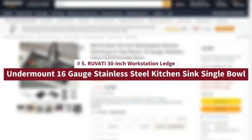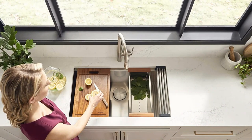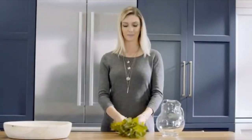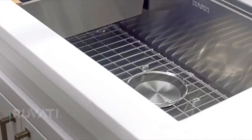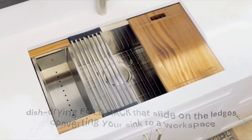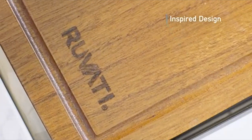Number 5: Ruvati 30-Inch Workstation Ledge Undermount 16-Gauge Stainless Steel Kitchen Sink Single Bowl. Workstation sink with single-tier track — overhanging lips on the front and back act as a track for sliding the built-in accessories. Includes solid wood cutting board, deep stainless steel colander, and dish-drying foldable rack that slide on the ledges, converting your sink to a workspace. Constructed of stainless steel bars and a flexible silicone frame, ideal as a dish-drying rack.